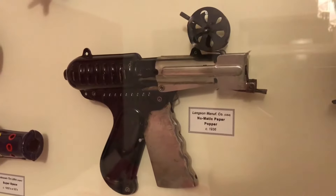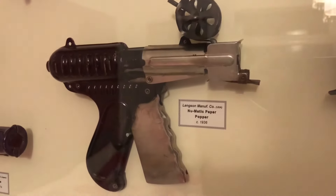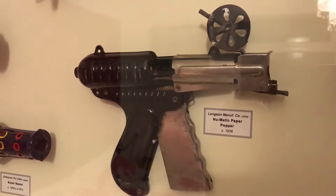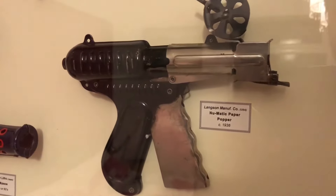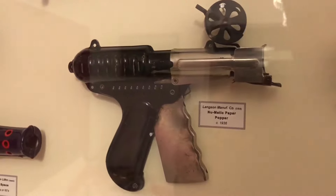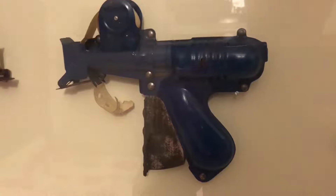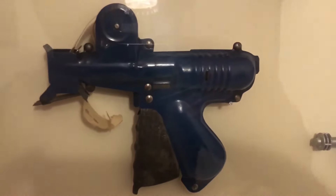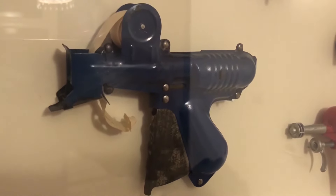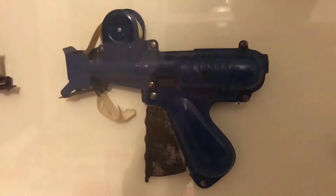This is an interesting one — it's a paper popper. You'd have a reel of paper which went in at the top, it would feed through the gun, you'd pull back this trigger, and it would punch a hole through the paper making a loud bang. This one's made by the Langson Manufacturing Company in the USA, around 1936, and it was called the Pneumatic Paper Popper. Next to it I have a similar designed paper popping toy, but I don't know anything about this one at all. It's so rare I couldn't find a single thing about it.